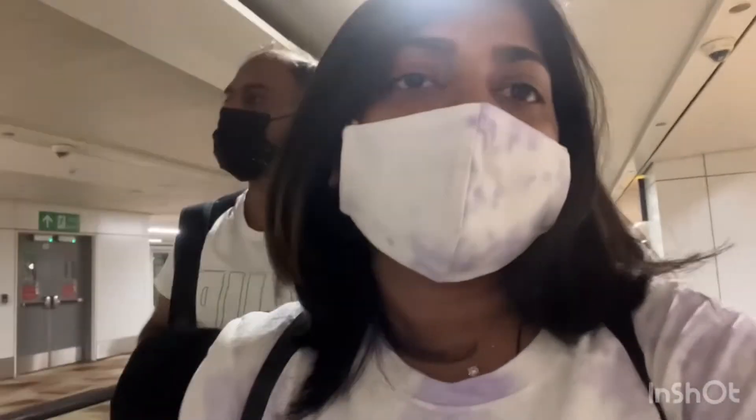We are at the airport and heading towards the next flight to Leh.